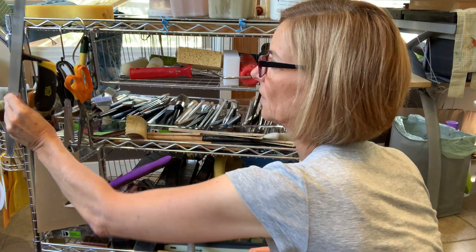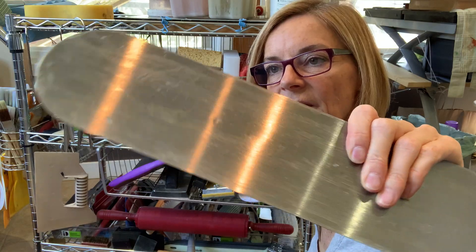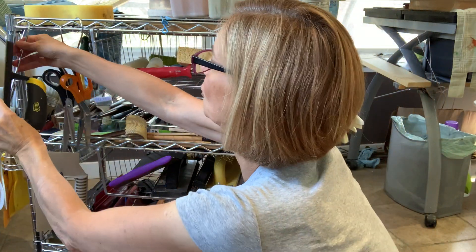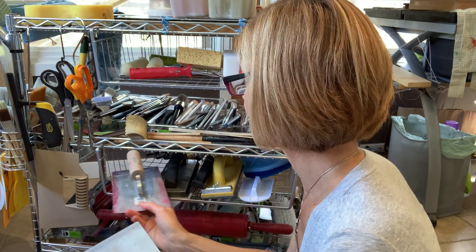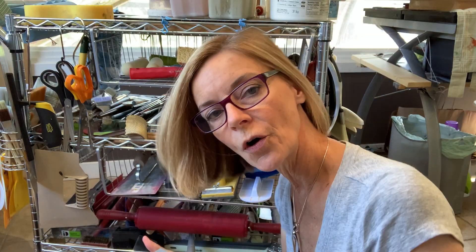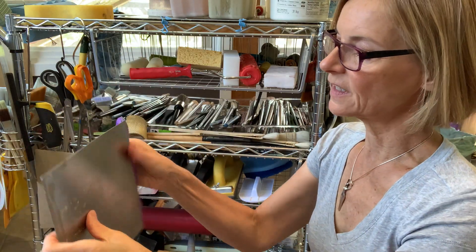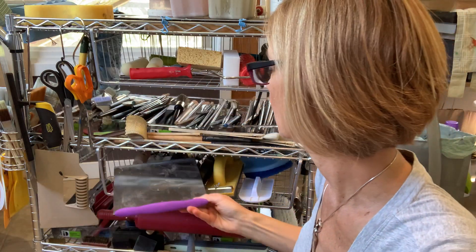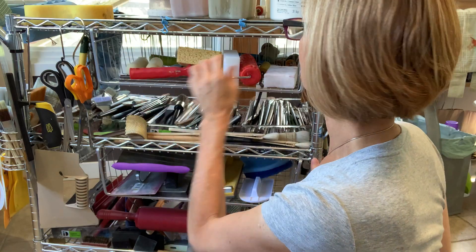I've got a really big trowel here — this is for big work. I haven't used it yet because I haven't done a piece I think it would work for, but I have it. I just pick stuff up at the dollar store. Oh look at this — it's to pick up cakes, but I started using it as a trowel. It's different because the pressure is at the end instead of the middle. Sponge rollers, sponges.